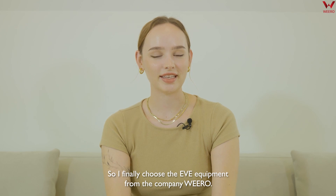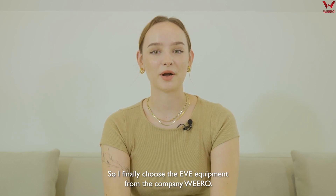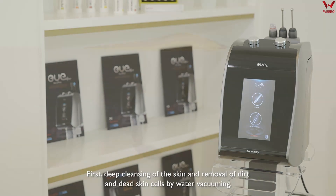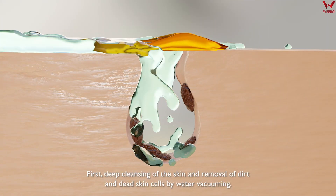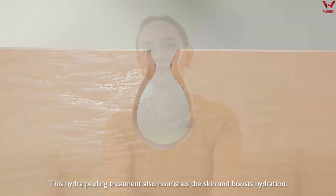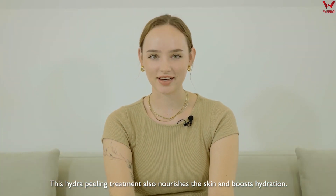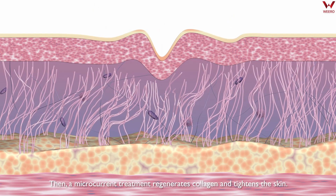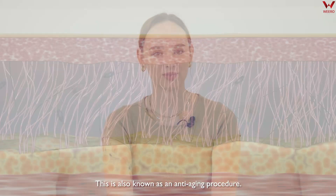So I finally chose the Eve equipment from the Korean company Viro. Viro's Eve machine is composed of two steps. First, deep cleaning of the skin and removal of dirt and dead skin cells by water vacuuming. This hydro peeling treatment also nourishes the skin and boosts hydration. Then a microcurrent treatment regenerates collagen and tightens the skin. This is also known as an anti-aging procedure.